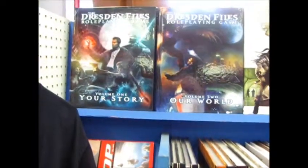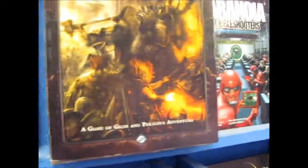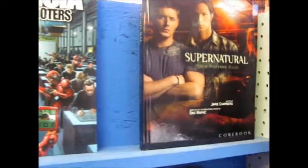Alright Geeklings, here's my favorite section. Check it out. All the manuals you ever need for your RPG. I found this one earlier, and that's my new favorite.